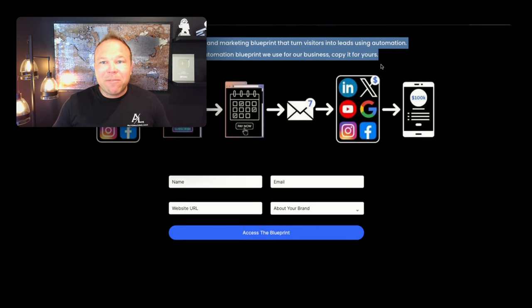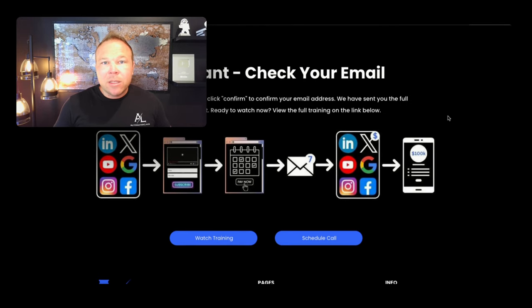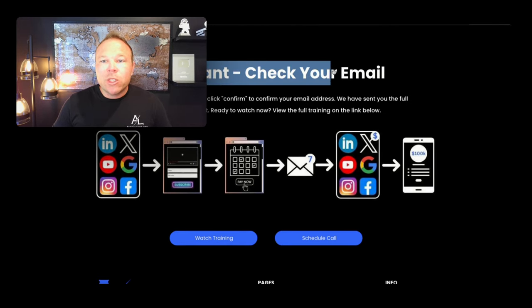Now the magic happens after they sign up. Once they sign up, send them to a cool thank you page where they can take other actions. But most important, we want to make sure they go open that first email from you so all your emails in the future will stay in the inbox.